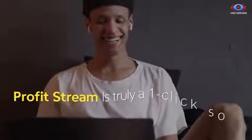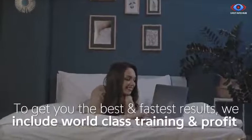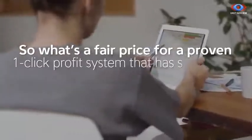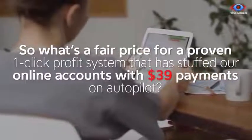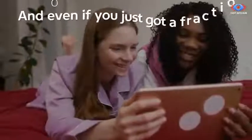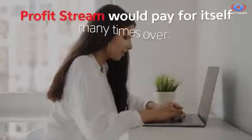ProfitStream is truly a one-click solution, which is perfect for those looking for fast shortcuts. To get you the best and fastest results, we include world-class training and profit tactics from the seven-figure marketer who developed this technology. So what's a fair price for a proven one-click profit system that has stuffed our online accounts with $39 payments on autopilot? Well, $397 monthly would cover our costs of development and ongoing support, and even if you just got a fraction of the results of our beta testers, ProfitStream would pay for itself many times over.